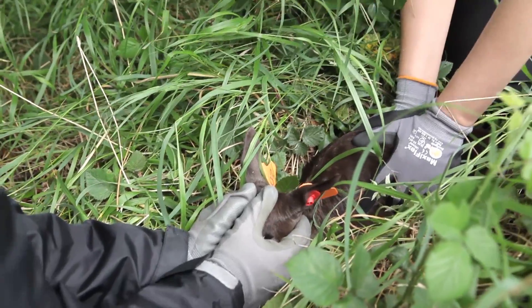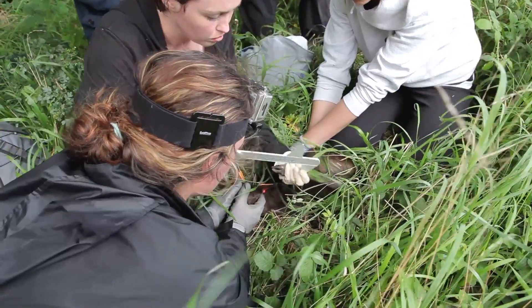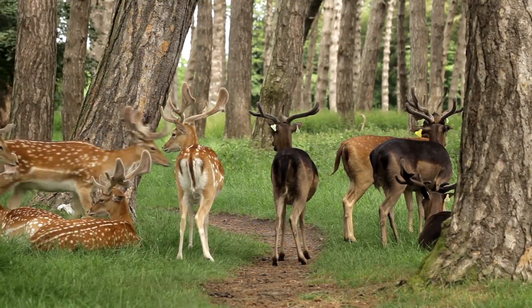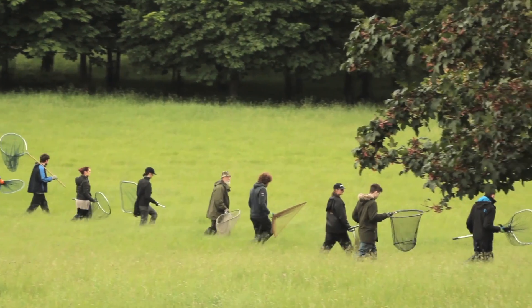The tag is part of a long term study so we can study the behaviour of the males mostly during the breeding season, and also the females. We are particularly interested in why some males are more successful than others during the breeding season, because some males might mate with up to about 70 does in the autumn in the rut, and most males would get none at all.